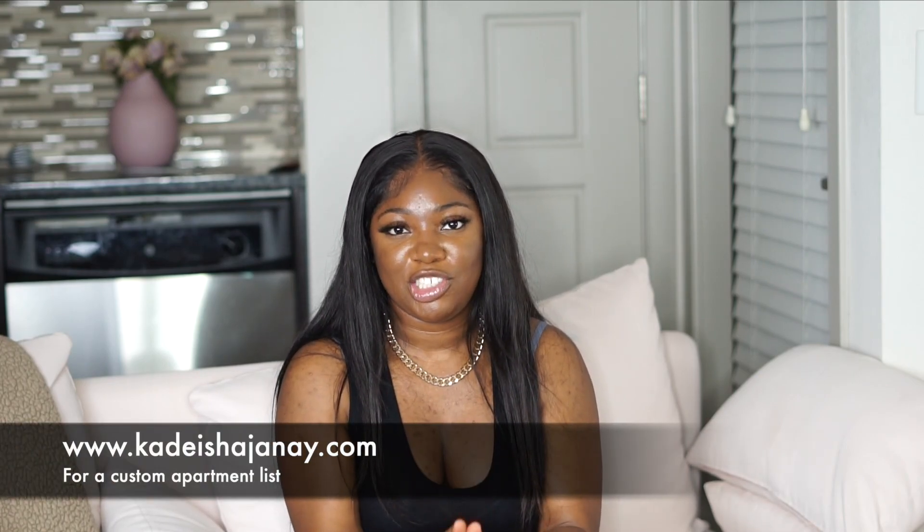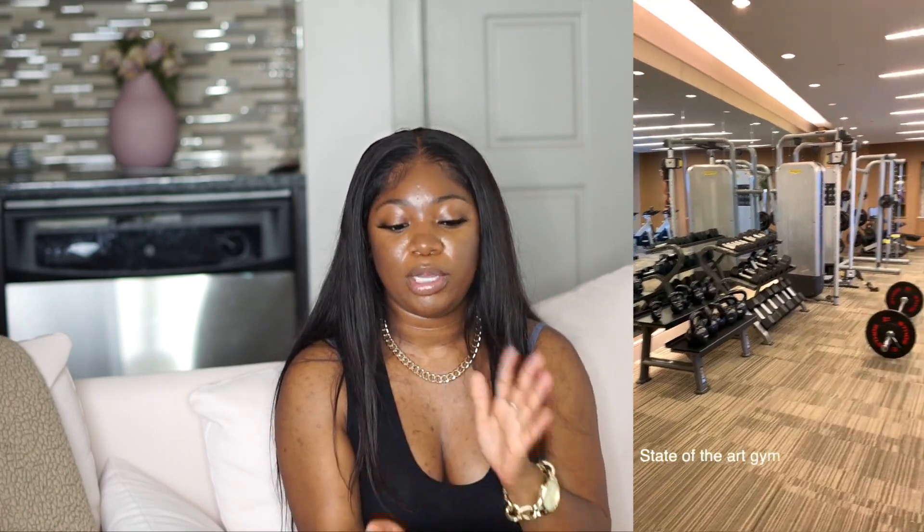In this video, I'll be talking and showing you guys the different features that, one, make these apartments stand out and, two, make these apartments similar to more affordable options. I pretty much specialize in finding affordable apartments — if you're looking for an apartment, make sure you shoot me an email at kaneshajanae@gmail.com, I'll leave that in the description. There are four things I'm going to cover: the views, the convenience, the amenities, and the interior features. I'll show you throughout this video that you don't have to be in a high-rise to get those same features.